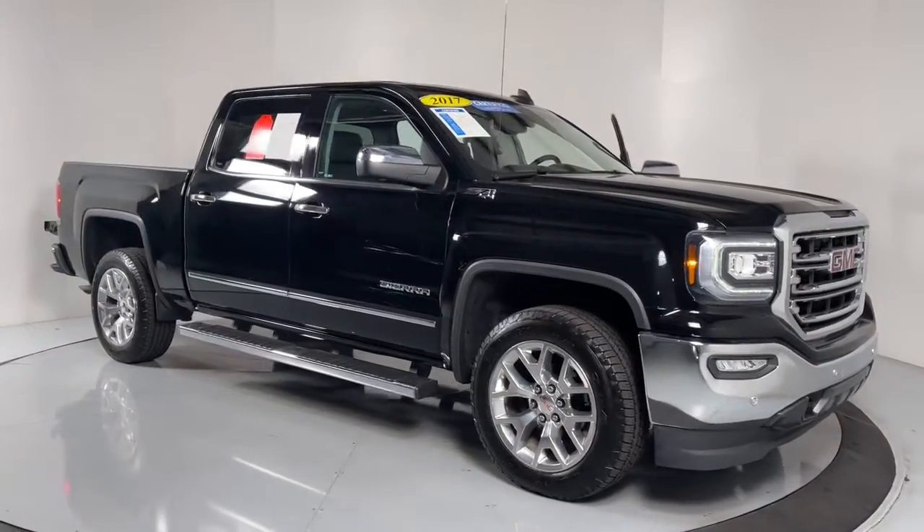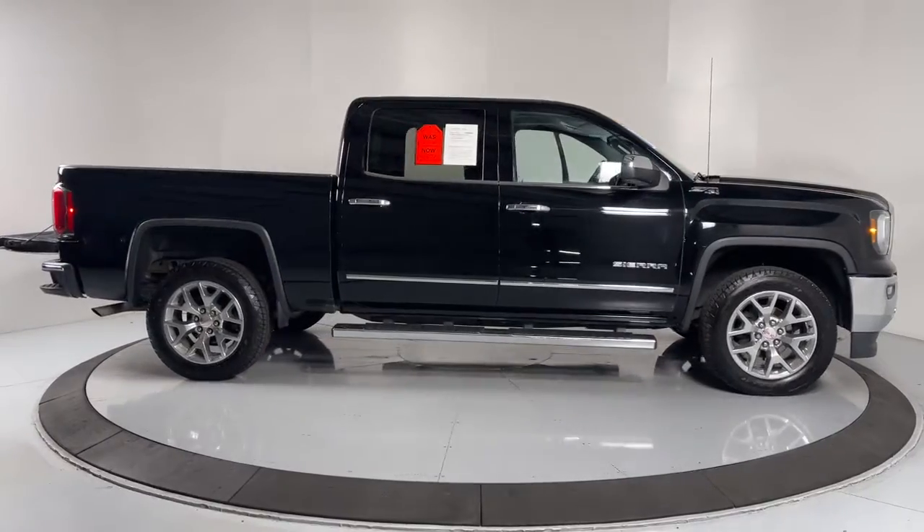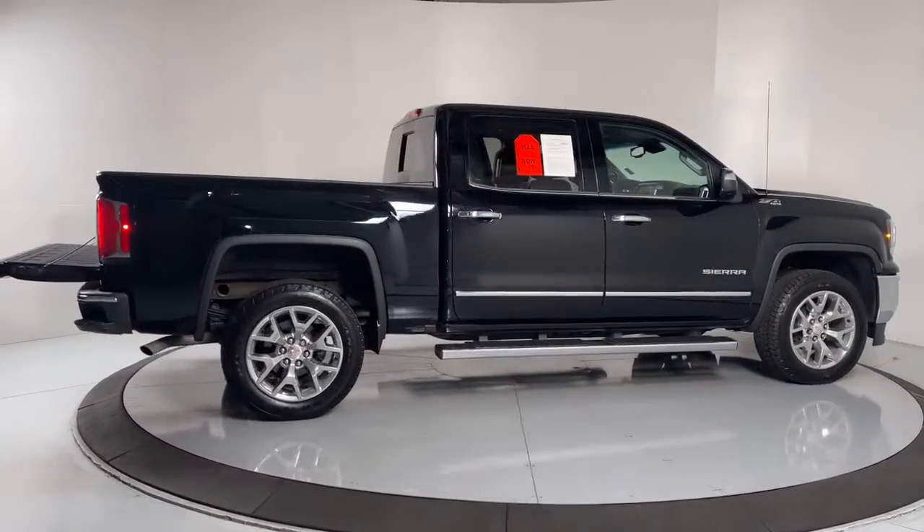Hop into the 2017 GMC Sierra. With less than 70,000 miles on the odometer, this vehicle stands out from the rest.